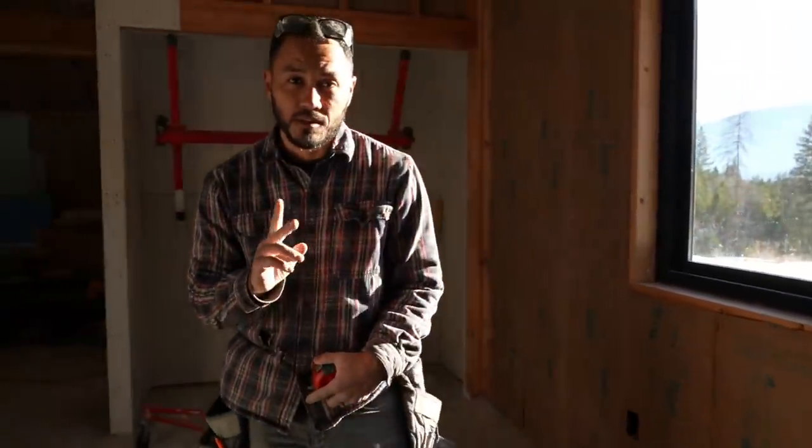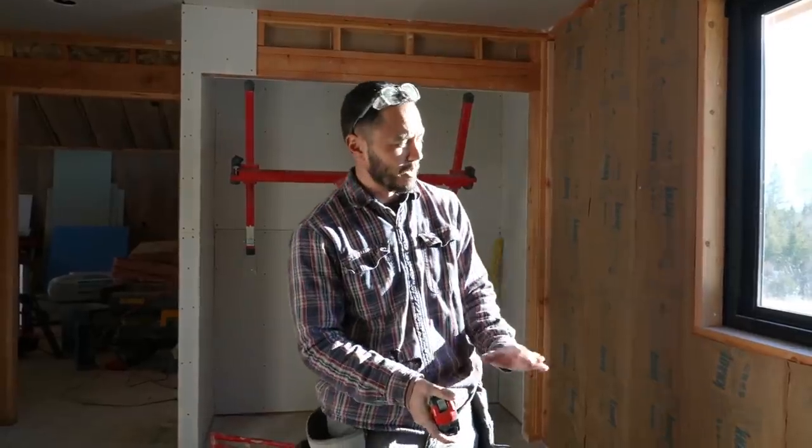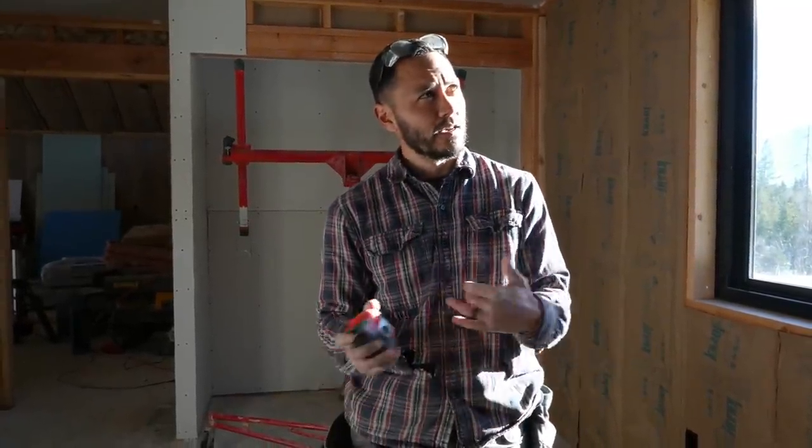Wall number two is completed. We are moving on to wall number three — it's the last full length wall here in the boys' bedroom. I just grabbed a couple of measurements off the corner. If we use 4x8 sheets and transition back to those, we should be able to break our seams up above and below the window, making them really small and easy to deal with — hopefully not very noticeable with the end result. So we'll keep going, get this completed, finish the closet, and the boys' room is done.